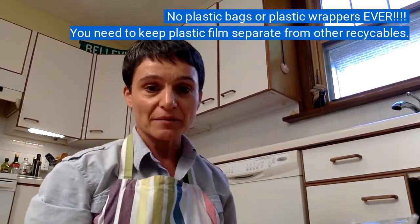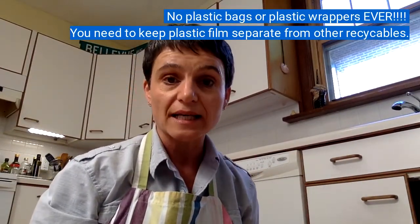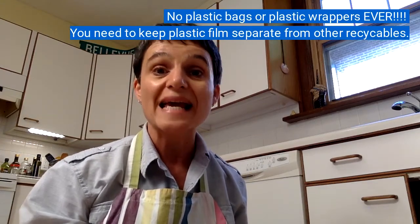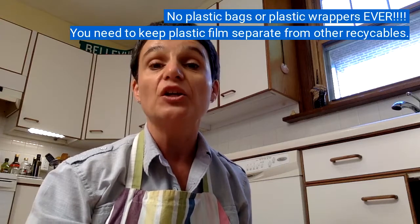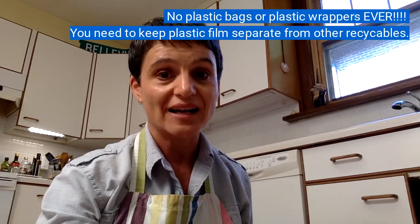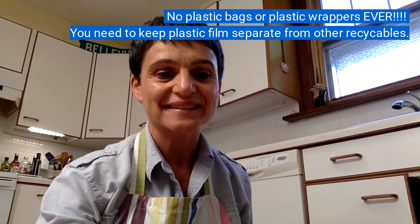It's because at the recycling center where they sort all the trash into different categories, they jam up the machines. You can still recycle them, but it has to be a different kind of recycling. I'll show you how in just a minute.